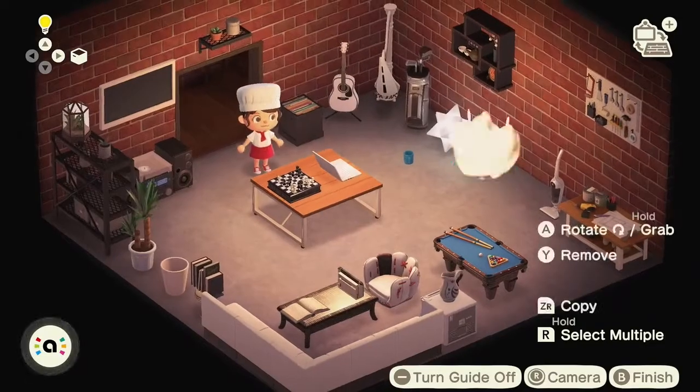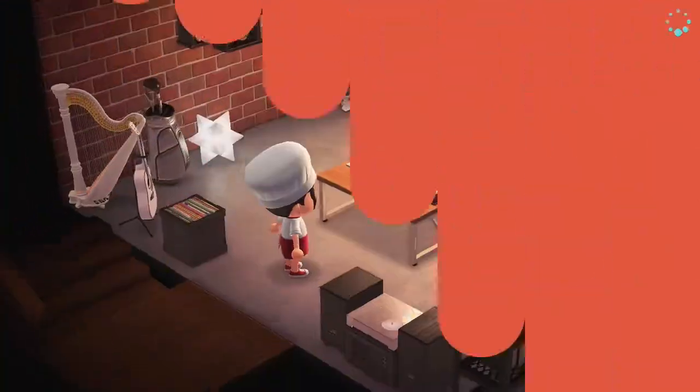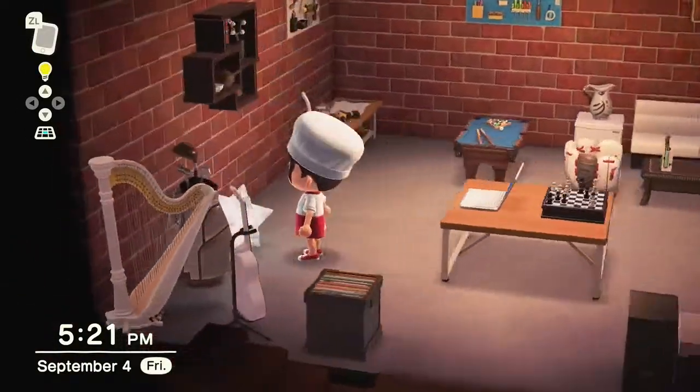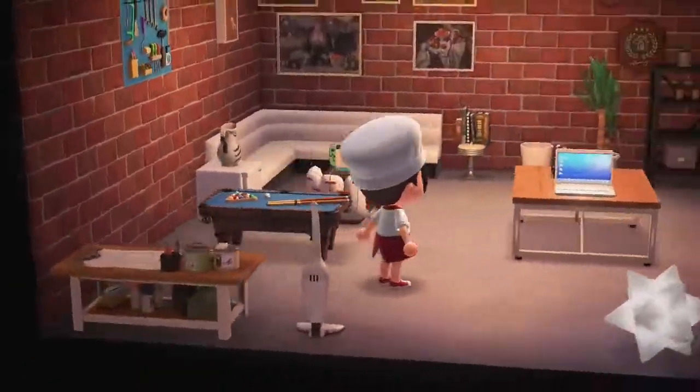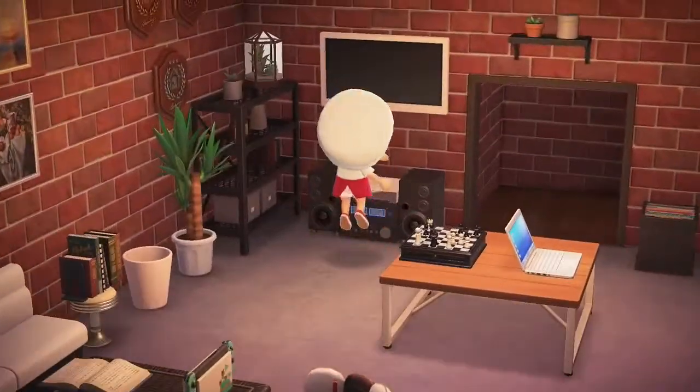Need a laptop. I think it looks pretty good — what do you guys think? Do you guys like this as your man cave? I need to change into a more proper outfit because I'm no longer a chef.